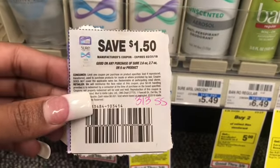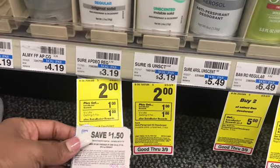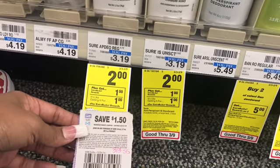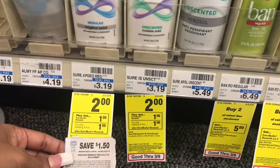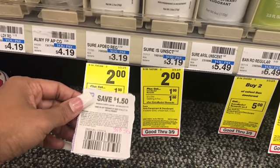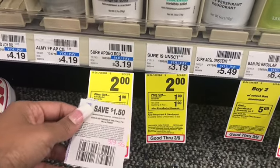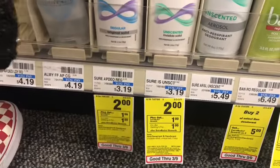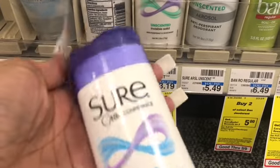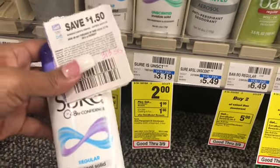First off we're going to pick up some Sure deodorant. Some people may get a $1 coupon and some may get $1.50 in today's inserts — that's the March 3rd Smart Source. Also check the CVS app and Coupons.com. These are priced at $2. Use the $1.50 coupon, pay 50 cents, and get a $1 Extra Buck back — limit one. These are actually free plus a 50-cent moneymaker. I use this deodorant now; it's just like Dove to me.